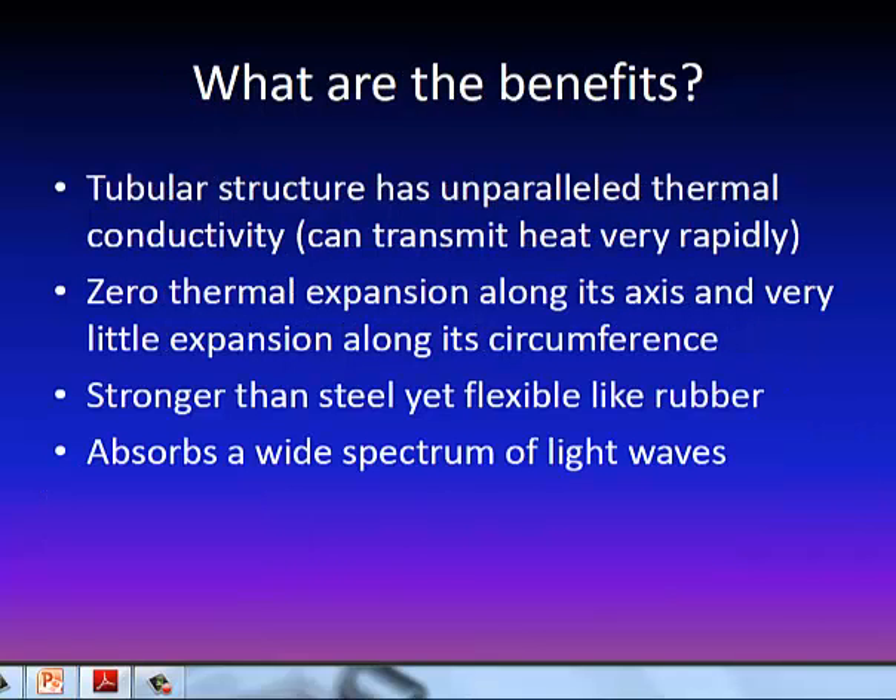The benefits of the tubular structure are that it has unparalleled thermal conductivity — in other words, it can rapidly get rid of heat. There's very little thermal expansion; as it's heated, it tends not to expand at all as long as it's heated along its axis. If you heat along its circumference, it only expands a very tiny bit.